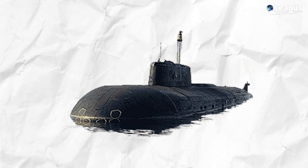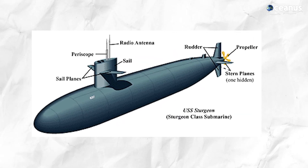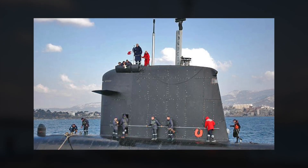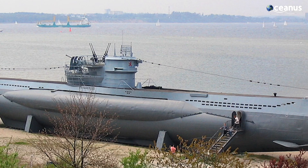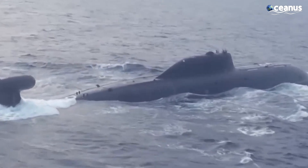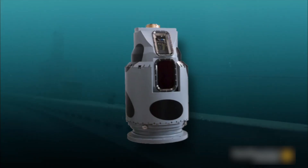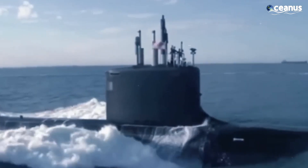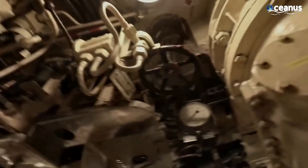The hull is like a super strong bubble wrap, keeping everything cozy and dry no matter how deep they dive. And the conning tower is basically the submarine's periscope eyes, peeking at the world above without getting its whole head wet. Gone are the days of the classic periscope in modern submarines. They've upgraded to the cool photonics mast, a high-tech gadget packed with sensors and cameras, letting submariners see above the waves without needing to poke the periscope up.